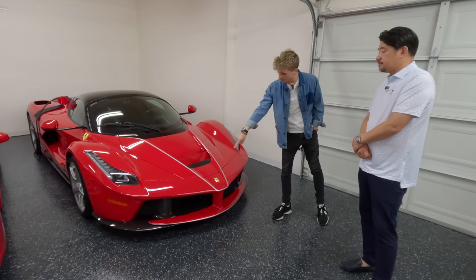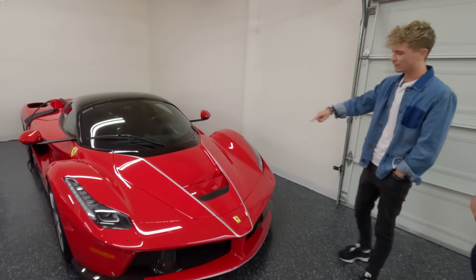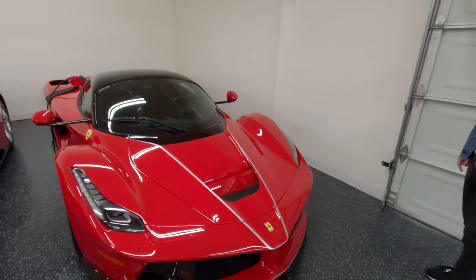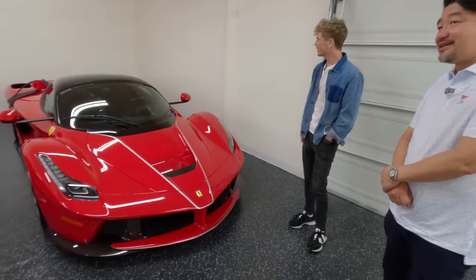And the silver stripe is the easiest way to spot that it's an Aperta, right? Not all of them have to have it, but a lot of them do. And it's so cool to have them all in matching red.